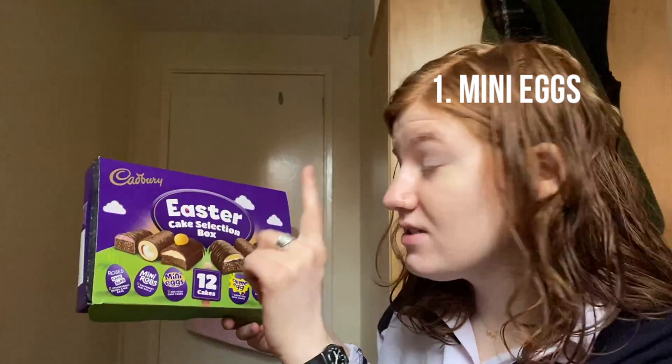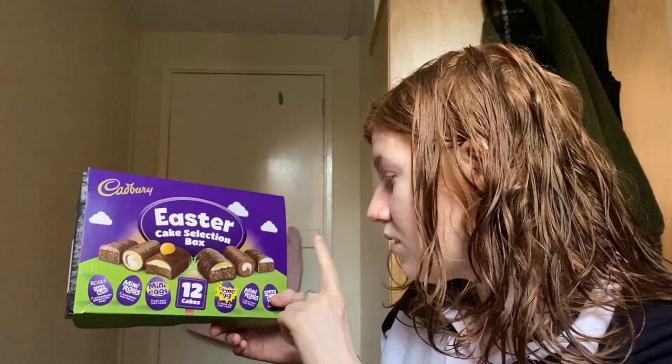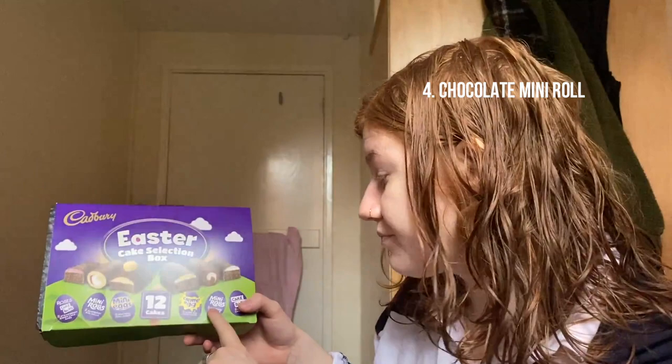New ranking: mini eggs still number one, Roses number two, cream egg tied number two or three, mini roll with the raspberry four, chocolate mini roll five. And now we just have to try the last cake bar, so I think we should just go ahead and do it. Like, why not — what else am I going to do today? My homework? No.